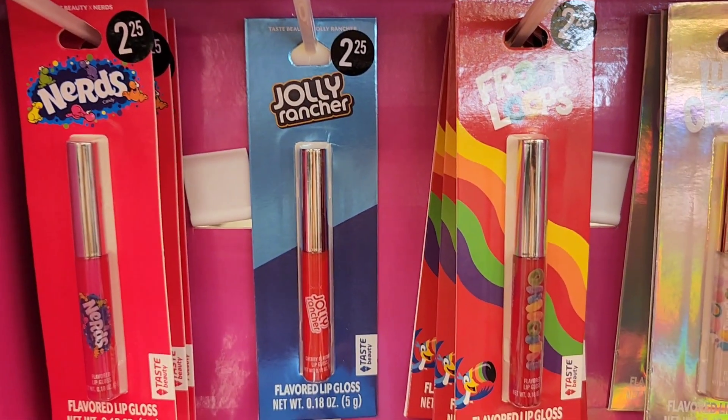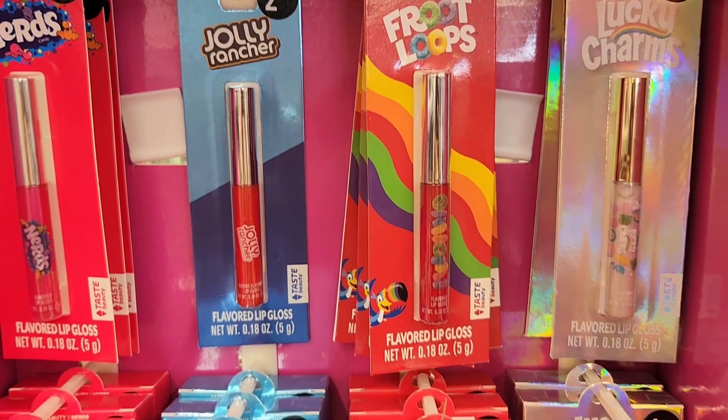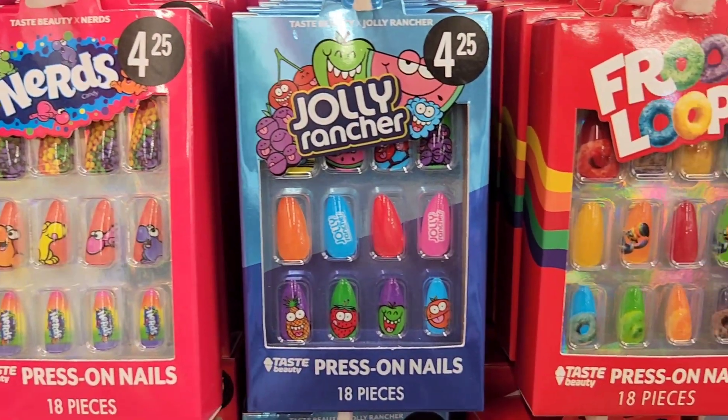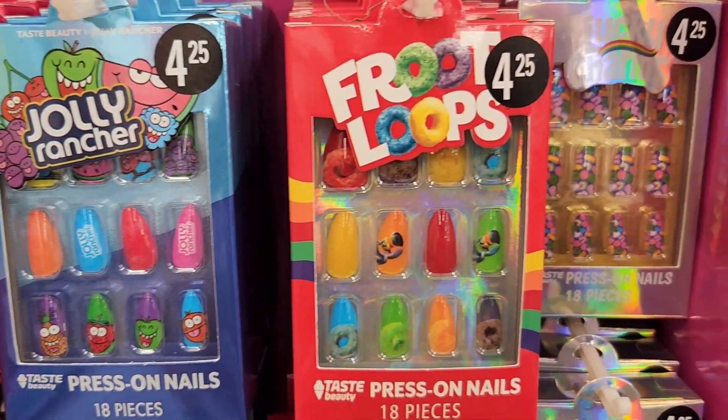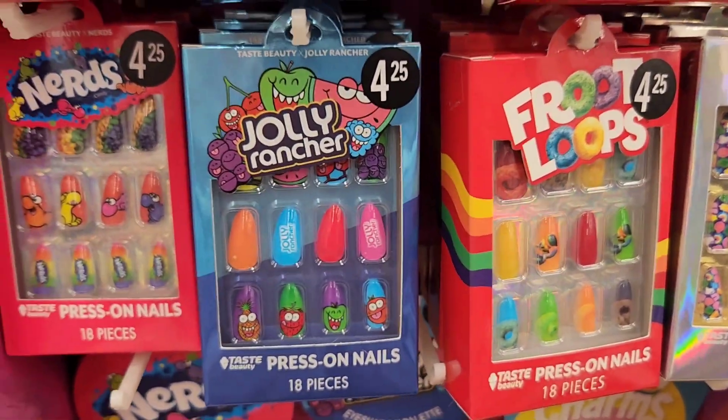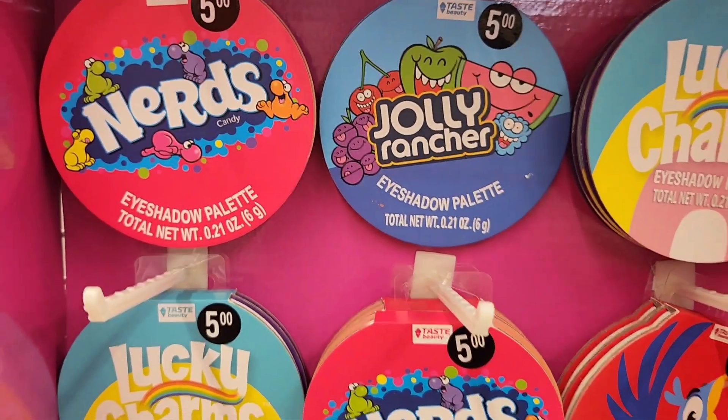Today we are in Five Below first, and I noticed that they have a new makeup set which is candy and cereal themed. They have merch, Jolly Ranchers, Fruit Loops, Lucky Charms. They have the nail set, the brush set, and they even have eyeshadow palettes.